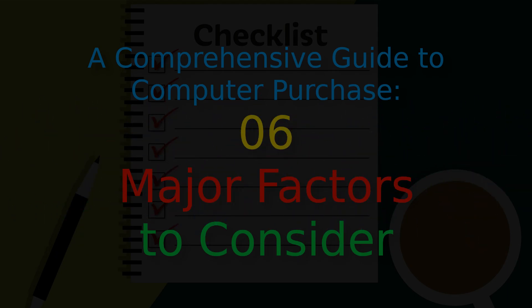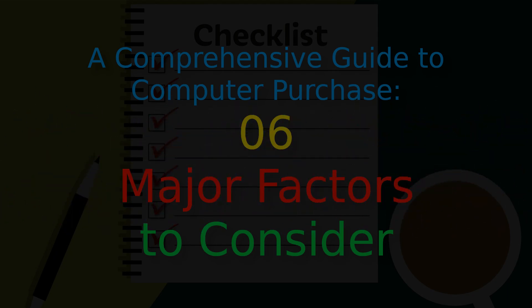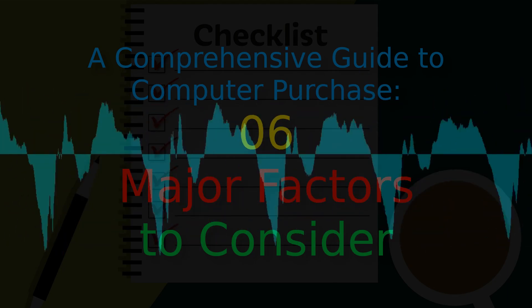3. Weight: Who'd like to have a machine that weighs more than it needs to? Power usually comes with weight, and if you're looking for something that needs to be often carried, weight could be an important variable.